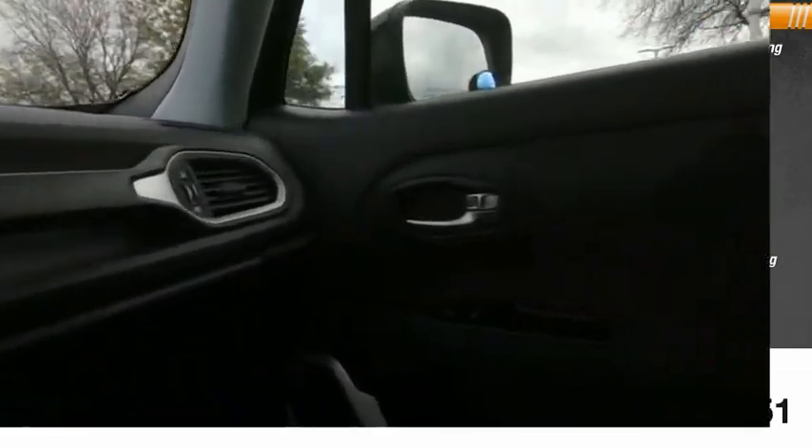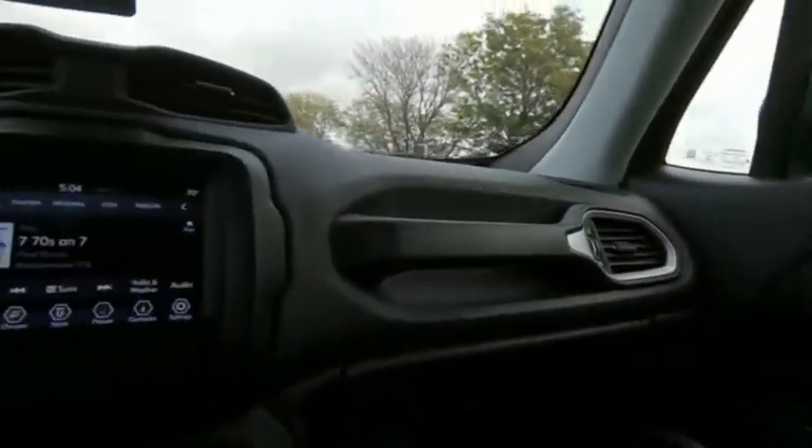Tilt steering wheel. Is love at first sight really possible? Let us know when you stop in.